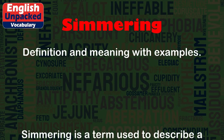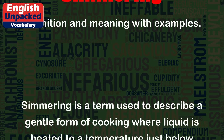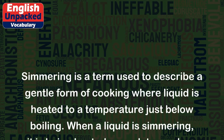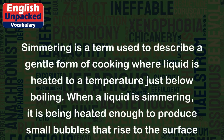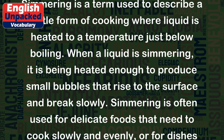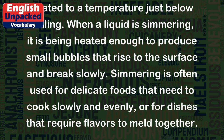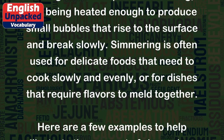Simmering is a term used to describe a gentle form of cooking where liquid is heated to a temperature just below boiling. When a liquid is simmering, it is being heated enough to produce small bubbles that rise to the surface and break slowly. Simmering is often used for delicate foods that need to cook slowly and evenly, or for dishes that require flavors to melt together.